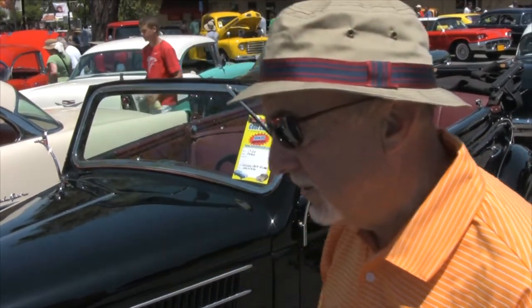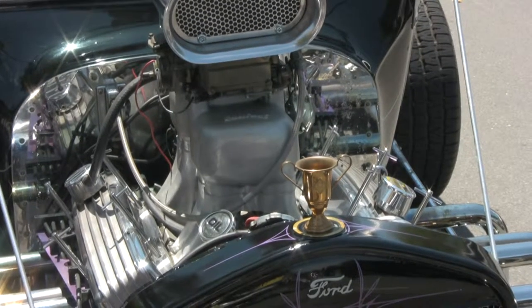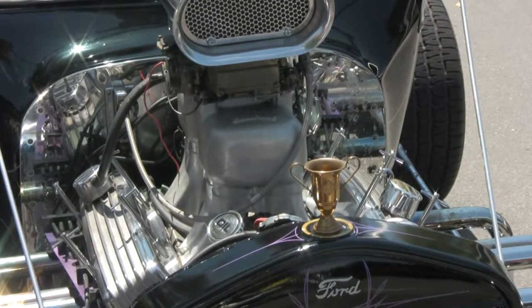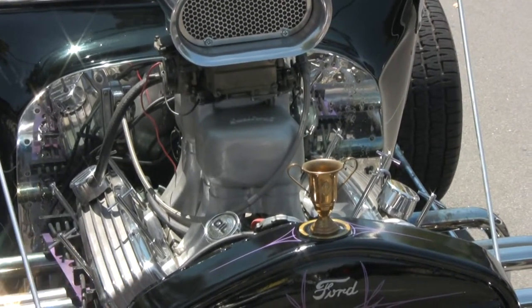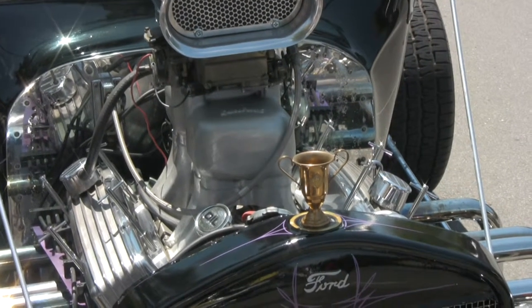I had a hole in the radiator and figured out this would probably fit — that's the loving cup I won for winning the Pinewood Derby 53 years ago.